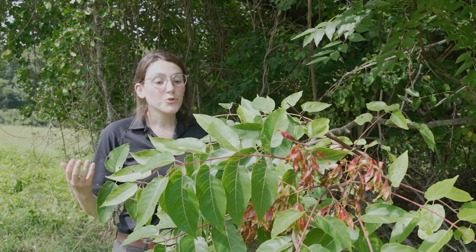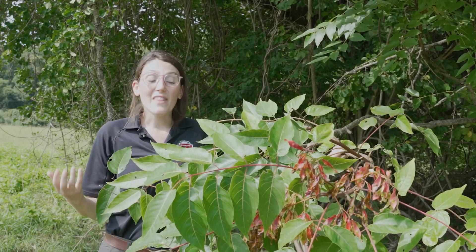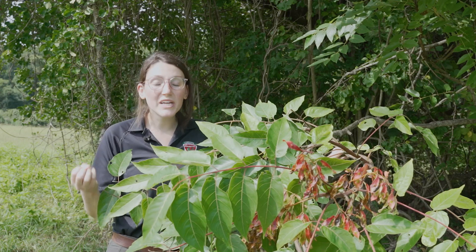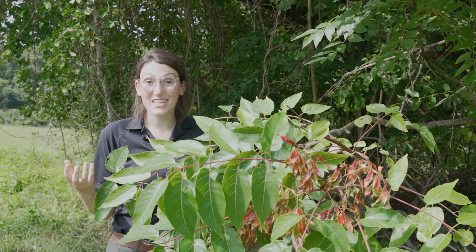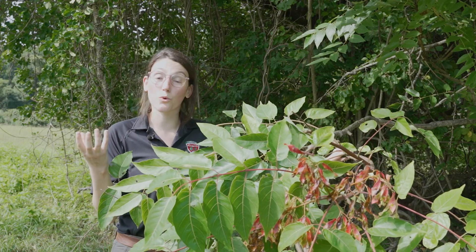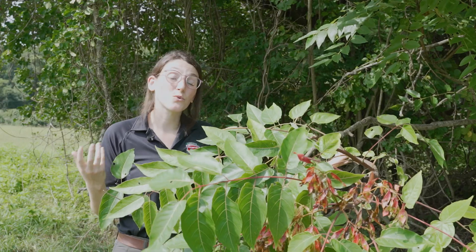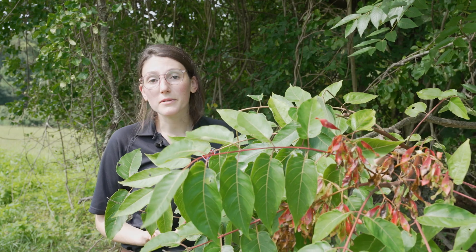As far as management goes, Tree of Heaven really is a species that you need to use an herbicide on to effectively get rid of it, because it has really intense root systems. So much energy is stored underground that Tree of Heaven is ready when you come to take it out. If you cut it down, it's going to send up a bunch more little baby Tree of Heavens — every time you cut it, you'll get more coming up. Because of that, you really do need herbicide to effectively remove this tree. If you have a Tree of Heaven you'd like to chemically treat, check out our tutorial video on chemical treatment of invasives, linked below or on our YouTube channel.